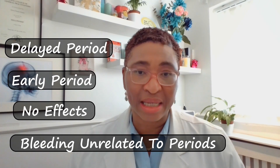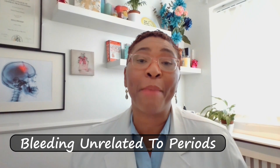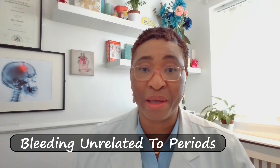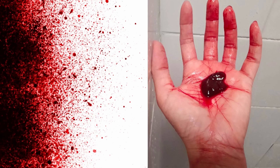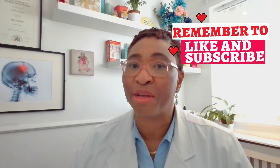But the pill could also cause bleeding that's unrelated to your periods — for example, spotting. This might happen a few days after you've taken the pill, in the nature of fresh red blood spots or a brownish vaginal discharge. Spotting could be a harmless, normal side effect of taking the emergency contraceptive pill.